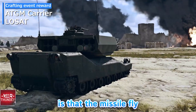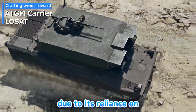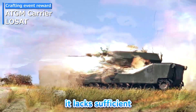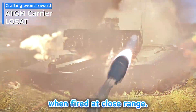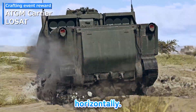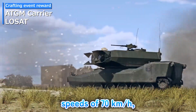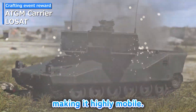A unique feature is that the missile flies at a slightly lower trajectory until its engine fully ignites. Due to its reliance on kinetic energy, it lacks sufficient penetration power when fired at close range. Moreover, it can only aim vertically and swivels horizontally. It's an interesting weapon, but it can reach top speeds of 70 kilometers per hour, making it highly mobile.